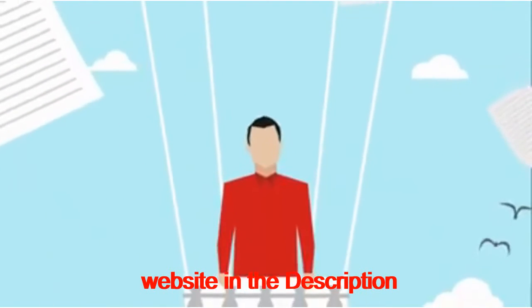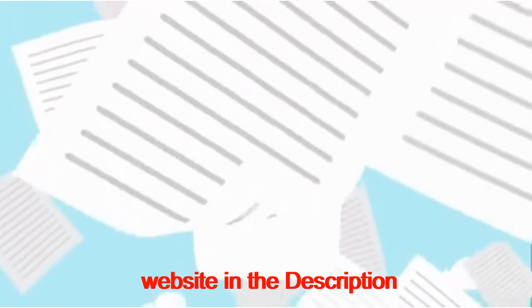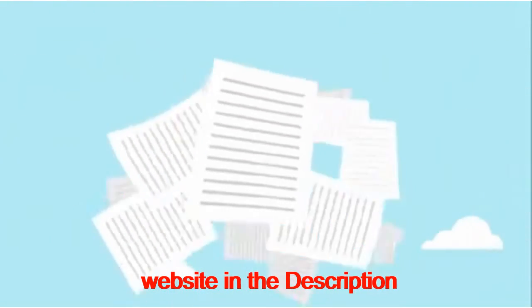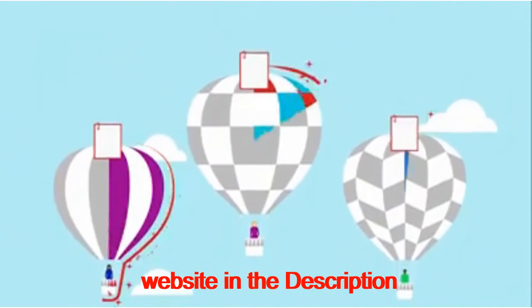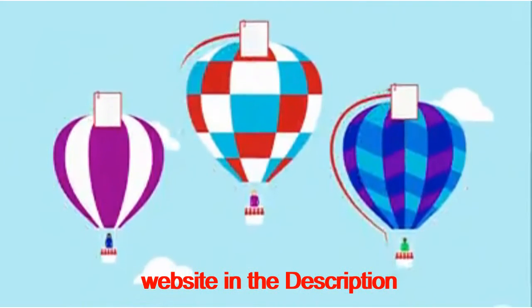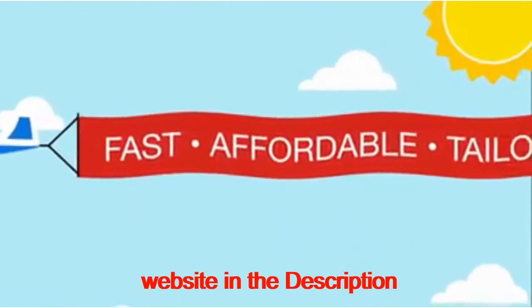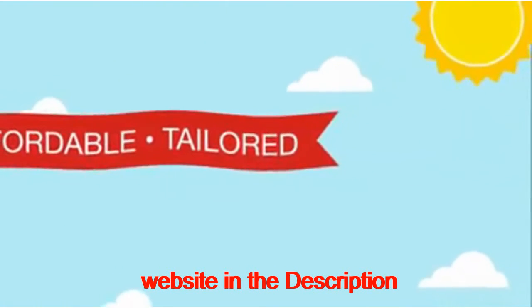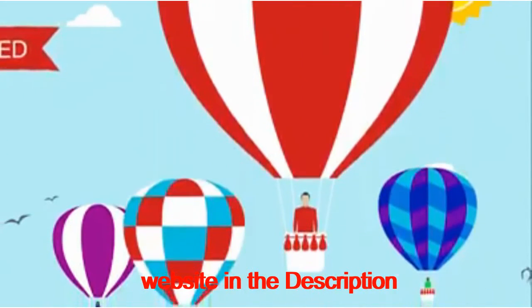You may want different kinds of insurance depending on your business needs, but getting the right coverage doesn't have to be complicated. At Hiscox, we make it simple. You can get a quote and buy a policy online in just minutes. It's fast, affordable, and coverage is tailored to your profession. The best time to think about small business insurance is before the unexpected happens.